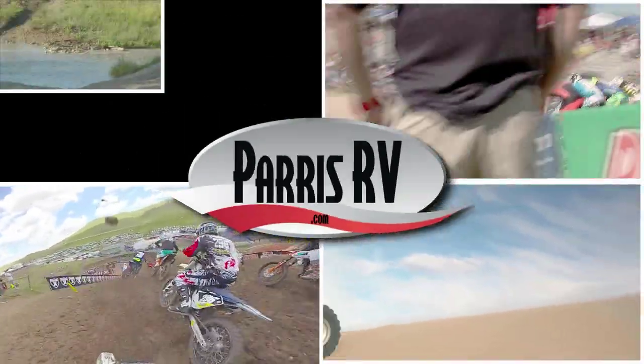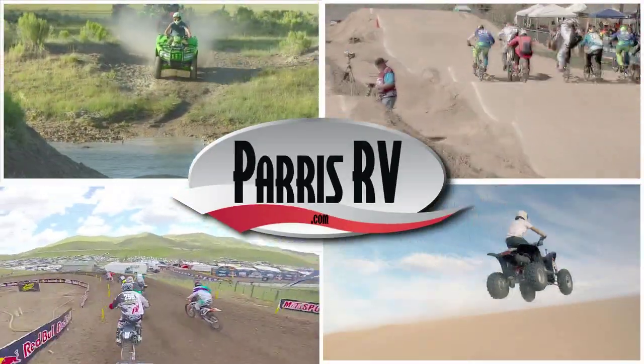Whether you're on the track, at the dunes, or in the mountains, Paris RV and Stryker are number one.